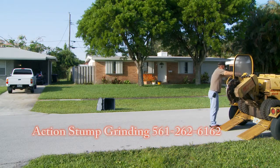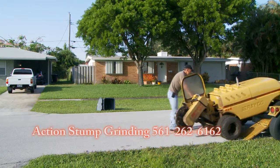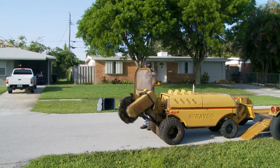Hi, my name is Clay Pike and this is a quick demo. It's about two minutes of stump grinding.